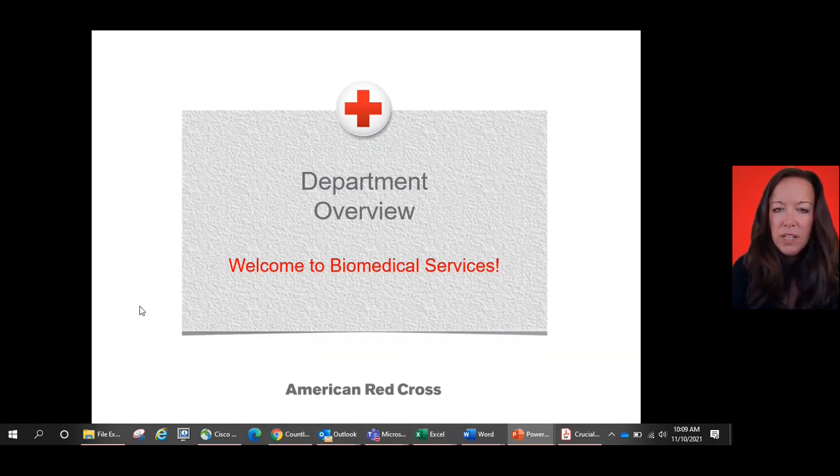Welcome, American Red Cross volunteers. Thank you so much for joining me today to go through our biomedical department overview. Whether you're brand new to the organization as a whole or just starting off supporting our biomedical line of service, we're happy to have you here. My name is Lisa Jenk. I am the program manager for our National Biomedical Services Volunteer Team, here to get you familiar with our biomedical services department.